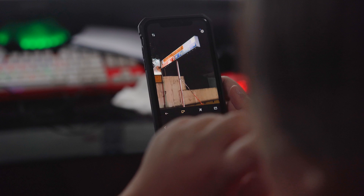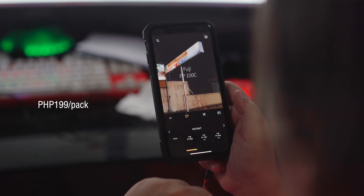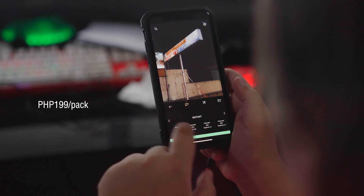If you want to try a little bit more filter options, you can buy film packs for R$199 per pack, or you can unlock all the filters under Slide by just sharing it on your Facebook page.